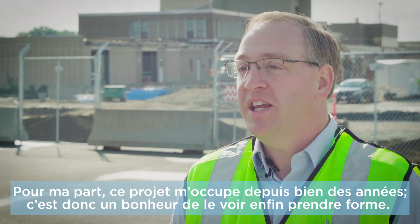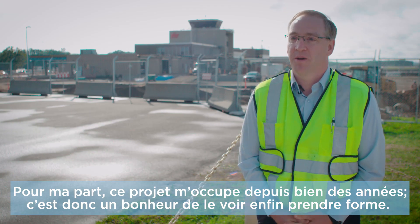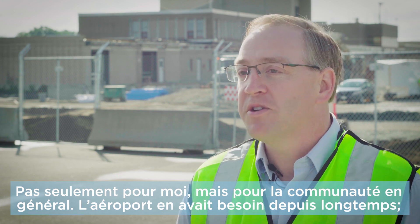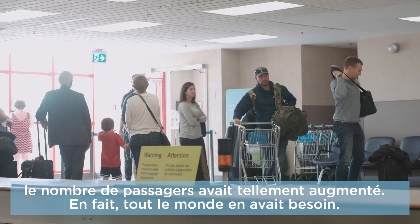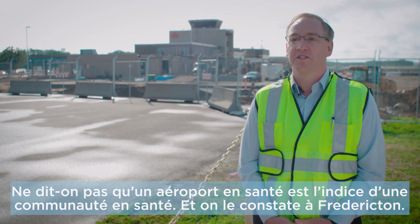Personally, I've been on this project for many years now, and it brings me so much joy to see the project come to fruition — not just for myself, but for the community in general. The airport has needed this project for a number of years because of the passenger growth, and the community also needs this project. A healthy airport shows the signs of a healthy community, and that's what we're seeing here in Fredericton.